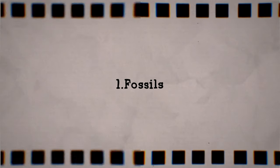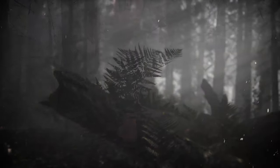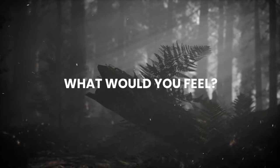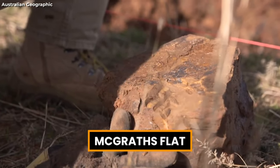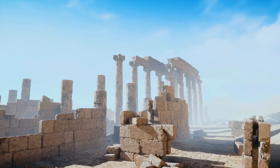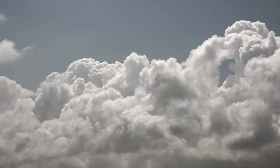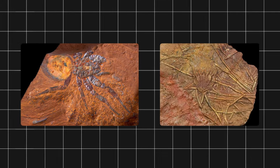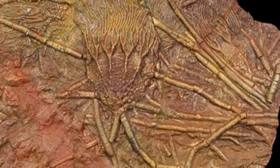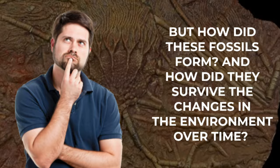1. Fossils. Imagine walking through a lush rainforest millions of years ago, surrounded by exotic plants and animals. What would you feel? This is the kind of experience that the fossils at McGrath's Flat can offer us. They are like windows into a lost world where life thrived in a warm and wet climate. The fossils are so well preserved that they reveal the smallest details of the ancient organisms, such as hairs, scales and even stomach contents. But how did these fossils form, and how did they survive the changes in the environment over time?